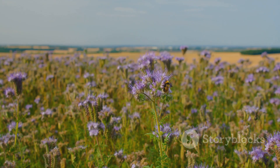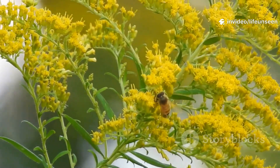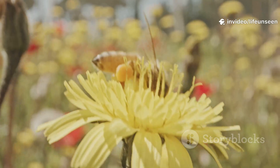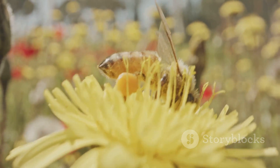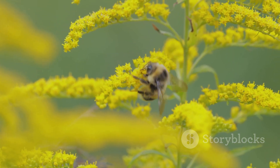Their work shapes the landscapes we love. By understanding bees, we see how much they do for us. Protecting bees protects our food and our planet. Next time you see a bee, remember its incredible journey and the vital work it does. Bees are tiny, but their impact is huge.